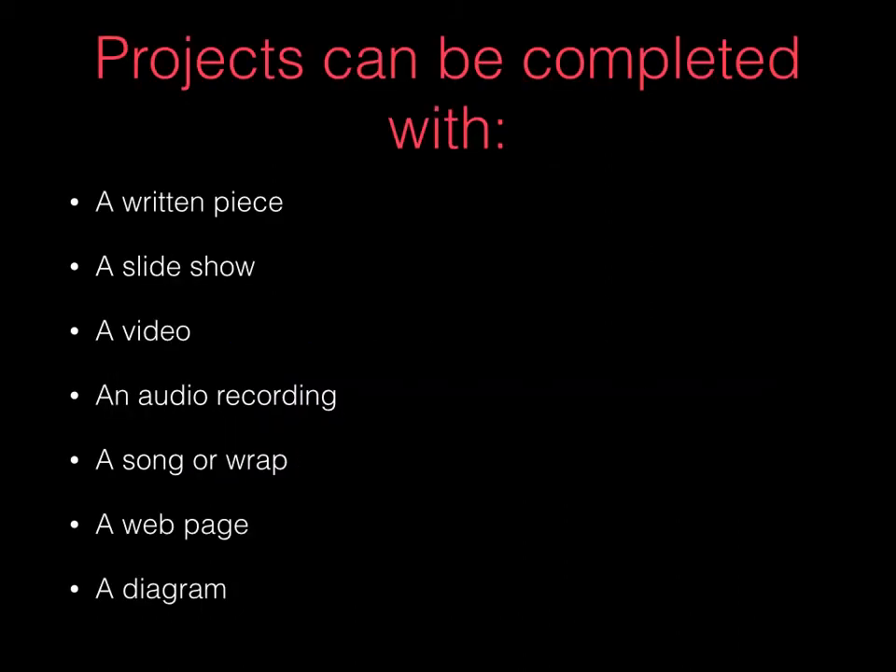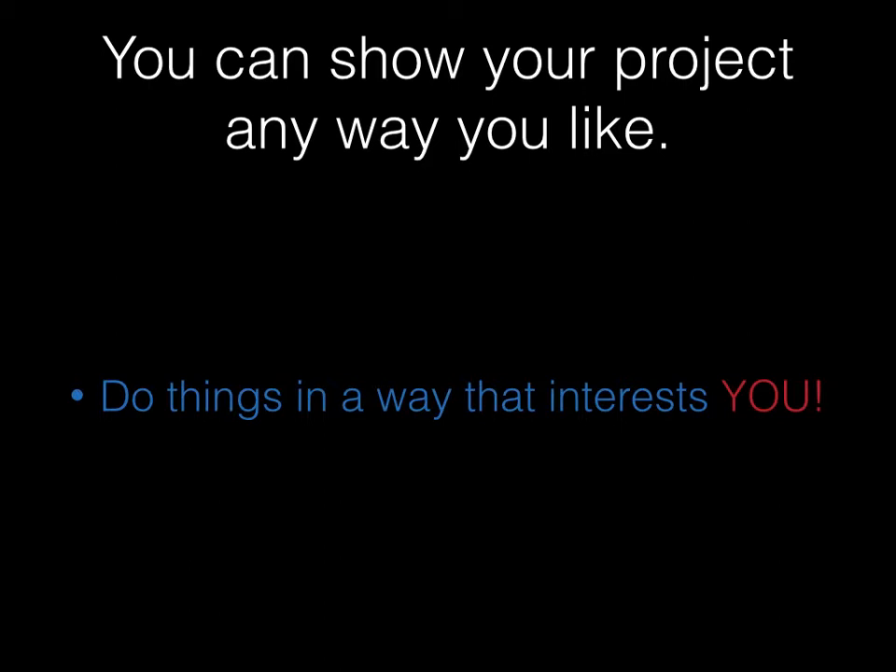How can you do a project? Basically, about any way you can think of. Many researchers use a written piece. Some create slideshows. They might make a video of themselves talking about the project, shoot a video with video editing equipment, make an audio recording, make a song or a rap, make a web page, or make a diagram. They can also do projects and discussions right here in our lab. Activities done in our lab can be turned in for state standards so that they can earn more credits. You can show your project in any way that interests you.